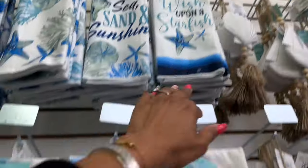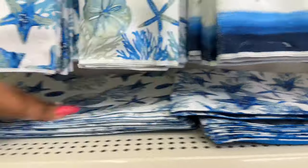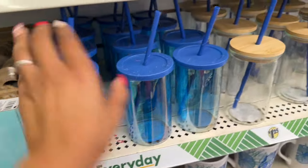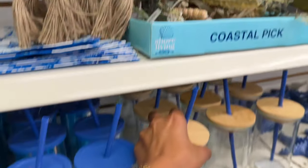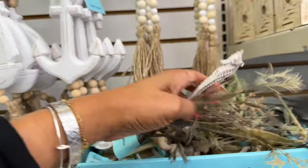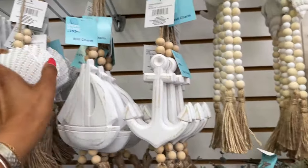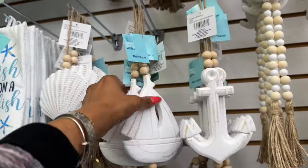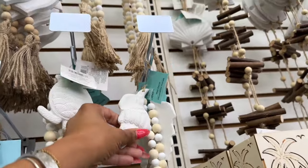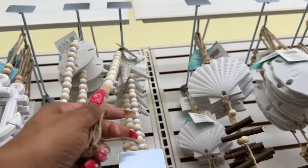They brought out the kitchen towels: Sea Sand and Sunshine, Wish Upon a Starfish, and the place mats. They have these glasses out in clear. Look at these coastal picks — they had these last year as well. They have bees, the seahorse, and the seashell. I showed you guys the wall charm in my last shop with me. These are new: the turtle, the seashell, silver dollar, and a starfish — so pretty, I love these.